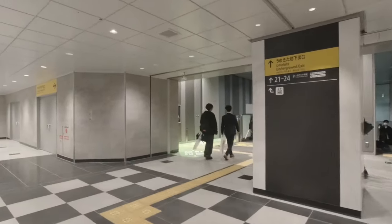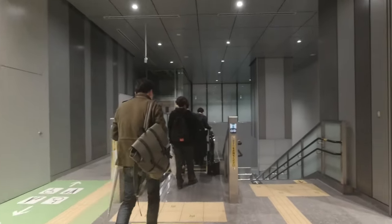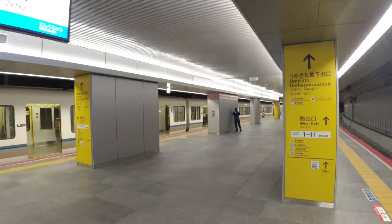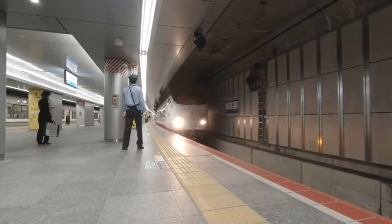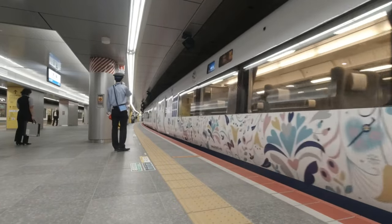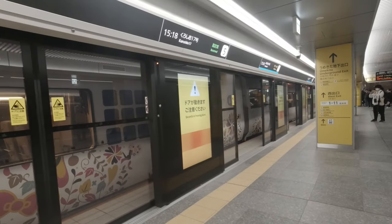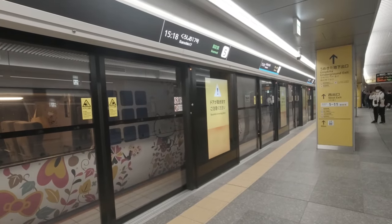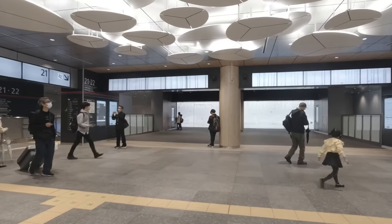The next secret is over at the Umekita exit, which means heading underground for a bit of a walk. The new part of the station is where other limited express trains come in, such as the Kuroshio which goes down to Wakayama, and the Haruka which connects Kyoto and Kansai airport. The platforms have these distinctive tall doors that run from floor to ceiling and flashy new information panels. But up on the concourse is where you'll find the last three secrets.